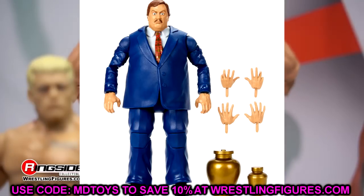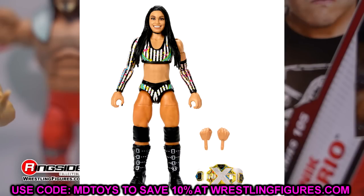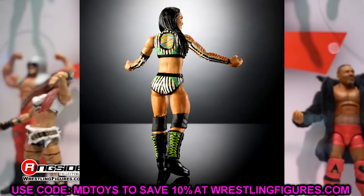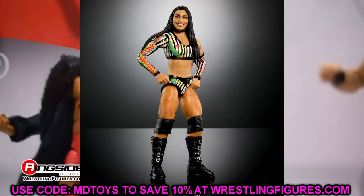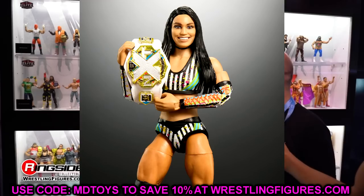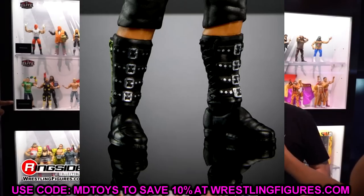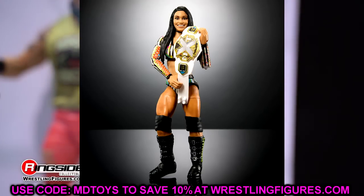Roxanne Perez's Elite 106 figure looks pretty good. She's got stripe gear with paint splatter — kind of referee-inspired then got into a paint fight. The NXT Championship looks really good, it's a new resized NXT Women's Championship. The head sculpt isn't my favorite but it's not awful. She appears to have newly sculpted boots — which we asked about at San Diego Comic-Con — and the figure looks super poseable. Excited to add new characters to the women's roster.